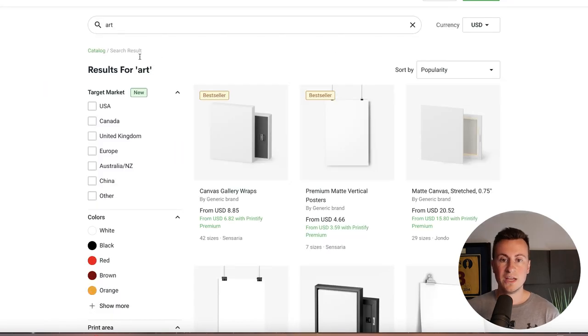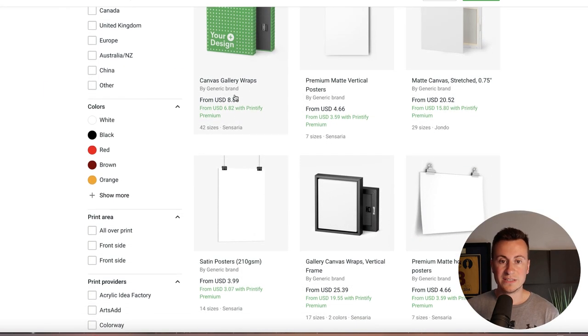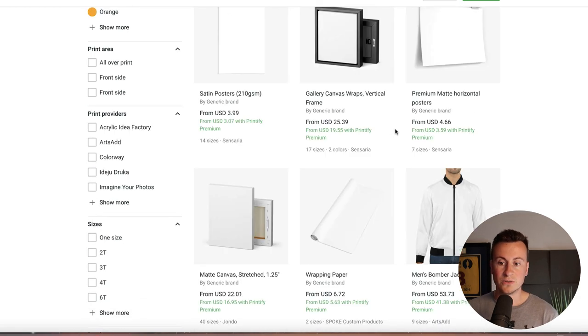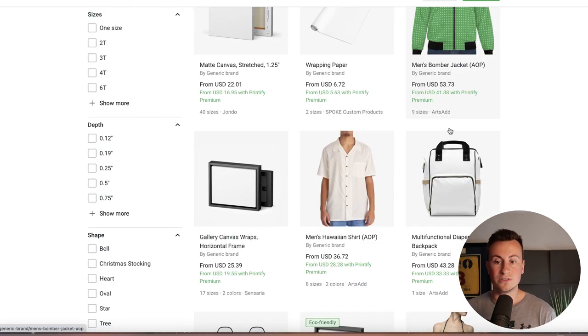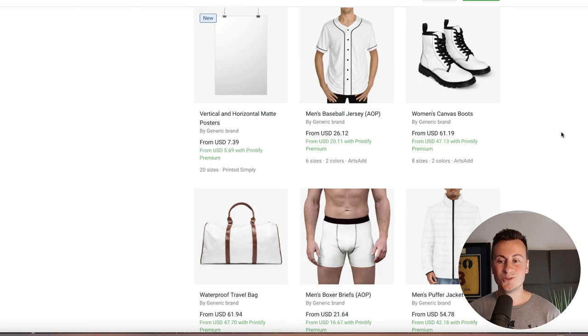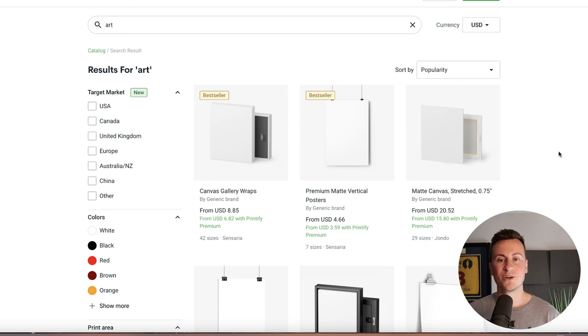Jumping onto the Printify website, this is their catalogue — the sorts of things you can get printed. Searching for 'art' you can see all the different canvas and image sizes. You can even have things printed onto jackets if you want to start a clothing brand, backpacks, bikinis, or shoes — they literally have endless combinations of print-on-demand products. What's also brilliant is you can find Printify-connected printers in all of these countries, allowing you to offer local shipping — US to US, Canada to Canada, UK to UK — which gives your customers a better service.